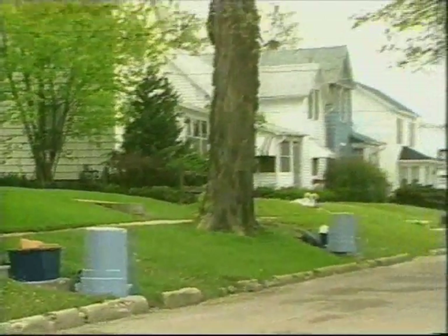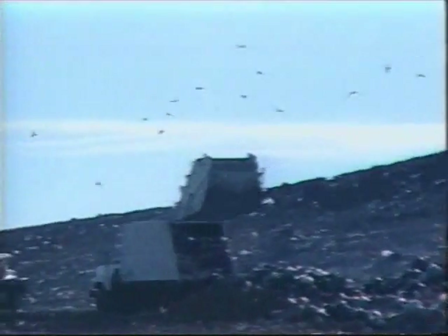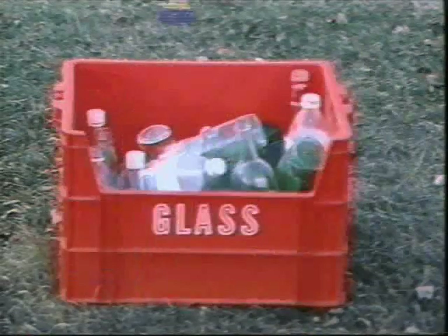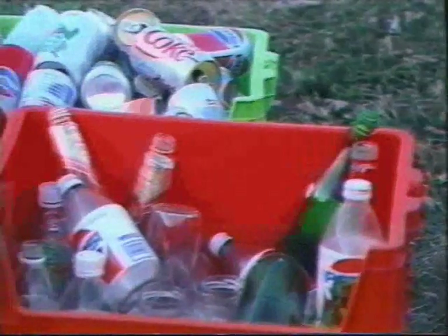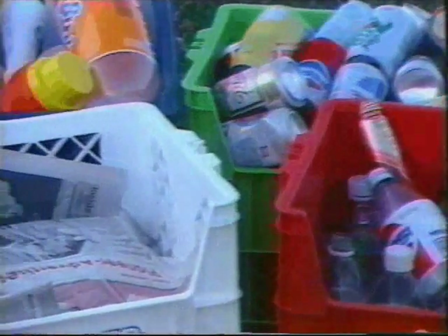Recycling has become a reality in today's high-tech environment. The realization that the nation's landfills are rapidly filling to capacity and the need to conserve our precious resources are mandating recycling programs throughout the country and even the world. Materials such as plastics, glass, aluminum cans and paper are part of the 150 million tons per year of recyclable residential and commercial solid waste found on America's curbs.